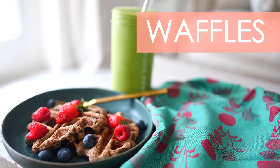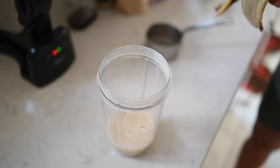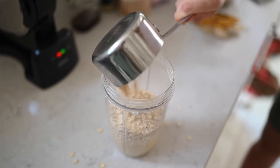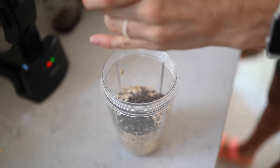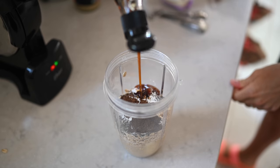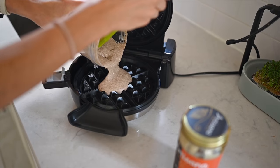Recipe number two that we cannot live without throughout the week is our homemade banana oat waffles. It's a very quick and simple recipe starting with one ripe speckled banana, one cup of rolled oats, a half cup of plant milk — we usually use oat milk — one tablespoon of chia seeds or flax seeds, a crack of pink Himalayan salt, a teaspoon of baking soda, one teaspoon of vanilla bean powder, and a tablespoon of maple syrup. Blend it up and put it into your waffle iron.